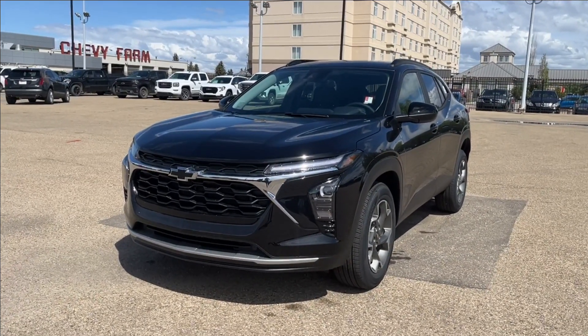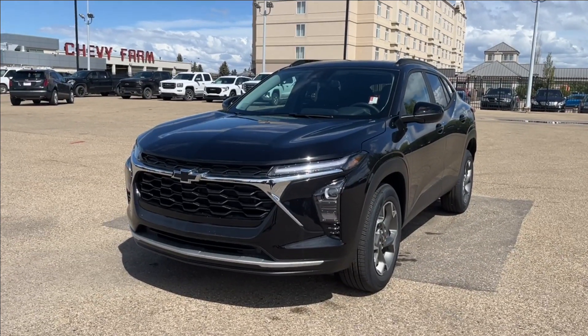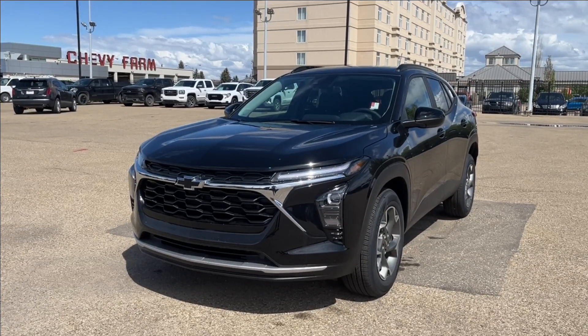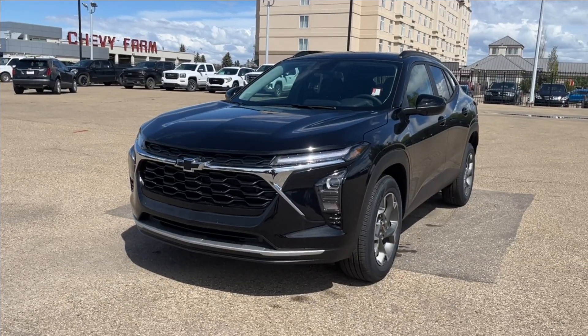Hello, welcome to Wolf Chevrolet. Today we're going to be looking at this 2025 Chevrolet Trax LT. It comes equipped with a 1.2-liter turbo engine paired with a 6-speed automatic transmission, along with many features such as premium heated seats, heated steering wheel, forward collision alert, Apple CarPlay and Android Auto, and so much more. Come check it out.